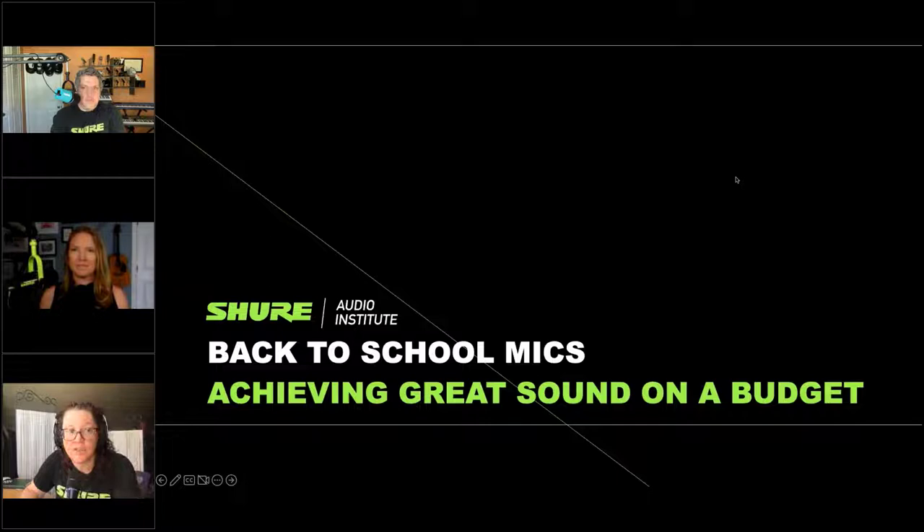This webinar is being recorded and will be available for on-demand viewing. It usually takes about a week to get it ready, but once it's edited it will be viewable at shure.com/webinar. That's a great place to go for all of our past webinars — we have a lot of great audio topics covered there, so feel free to check out our archives and upcoming webinars.